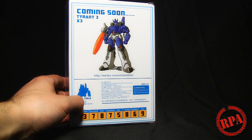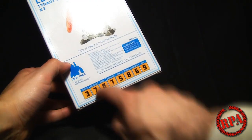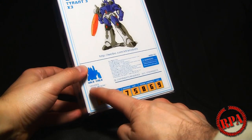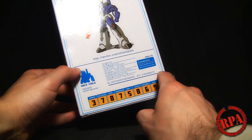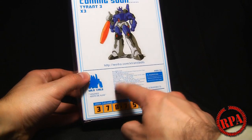Before I get into the figure, let's turn it around. There is a coming soon for Tyrant 3 X3, which is obviously Galvatron — I can't wait to see that. Down here you get the specs: Strength, Intelligence, Speed, Endurance, Rank, Courage, Firepower, and Skill. And then you get this little quote: 'Violence Keeps Me Alive.' This is a 2011 release by X-Transbots, and it's got a little bit of information about him here.